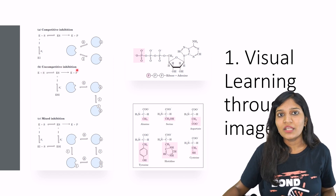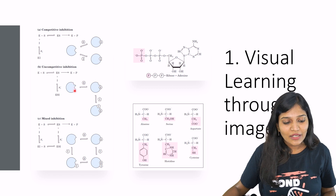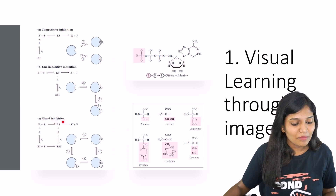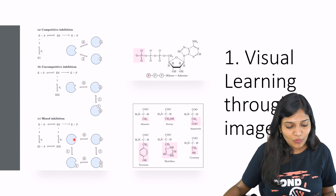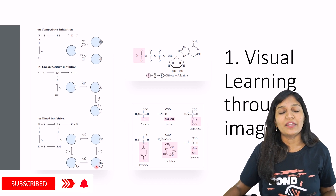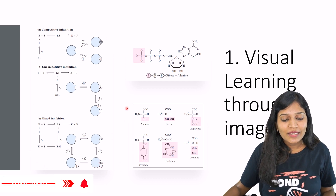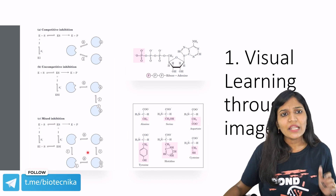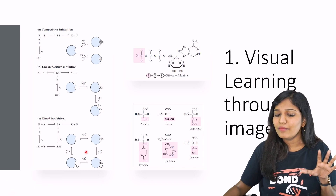In uncompetitive inhibition, the substrate and inhibitor do not compete — they have two sites. The substrate binds to one site and the inhibitor binds to another site. In mixed inhibition, there is an enzyme with an active site and a substrate. The enzyme and substrate can usually bind, but the enzyme and inhibitor can also bind, or the enzyme-substrate complex along with the inhibitor can also bind. By seeing this visual image, you understand all three types of inhibition just from the image itself.